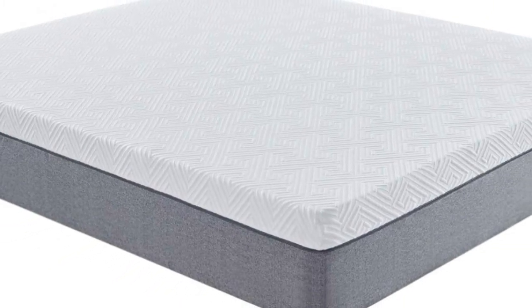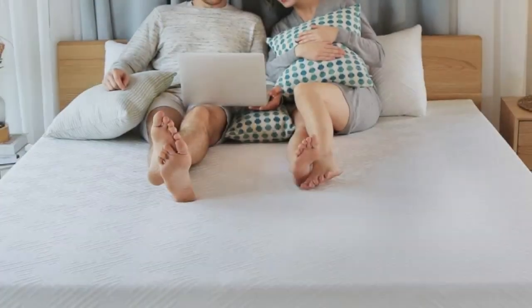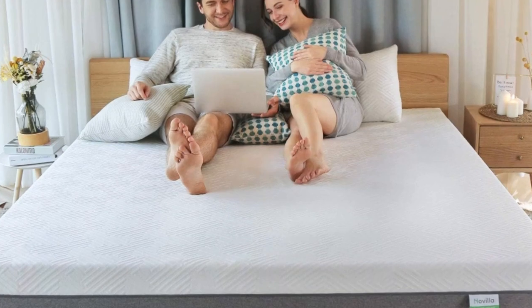The Novilla Bliss Mattress comes in 8-inch, 10-inch, and 12-inch versions. Novilla offers a 100-night free trial, and this mattress comes with a 10-year warranty.